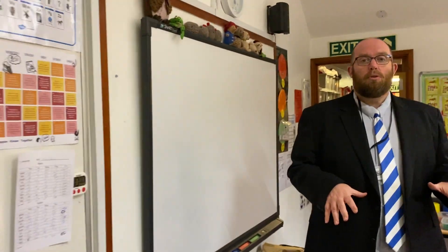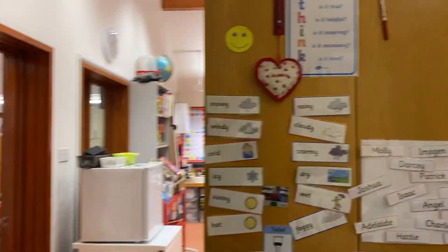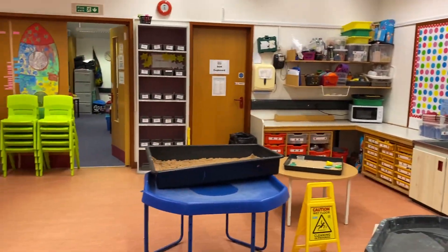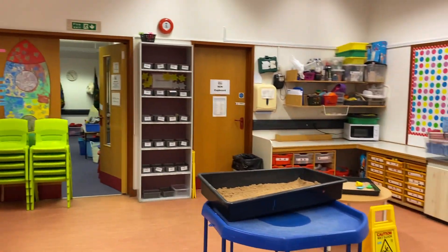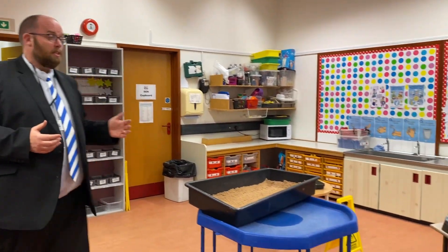In here the children will have some one-time activities, short focused activities, teacher-led input, but for a lot of the time there are a range of activities set up that they can choose from. This is the messy play area. Typically in here there will be sand, water, foam, clay — a lot of sensory play that the children can use. There will be adults as well, so the children are supervised and their learning can be led, but they get to choose the activities that they do.